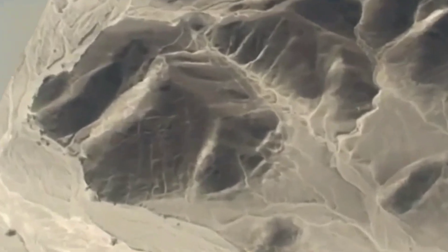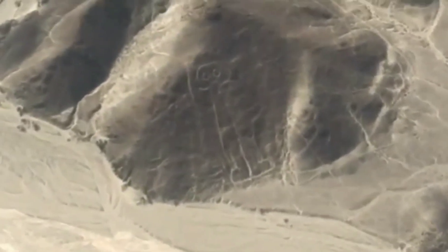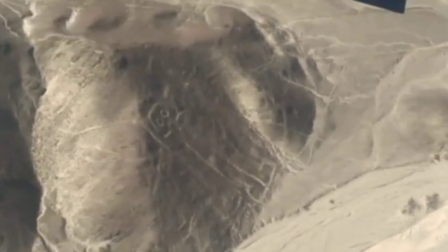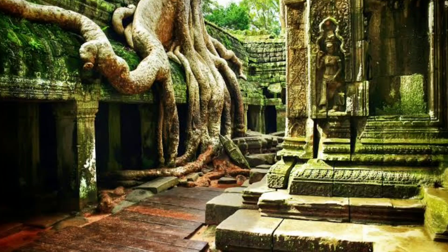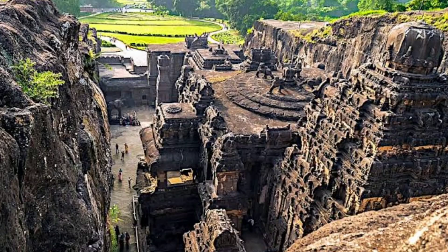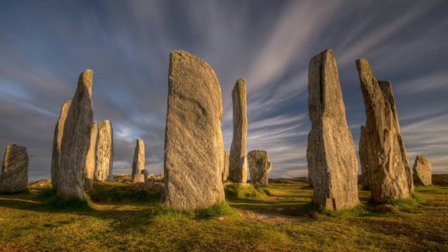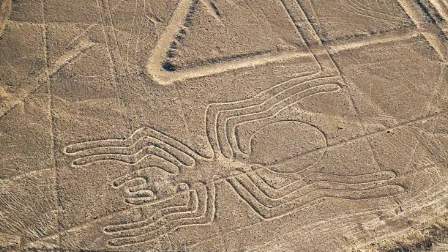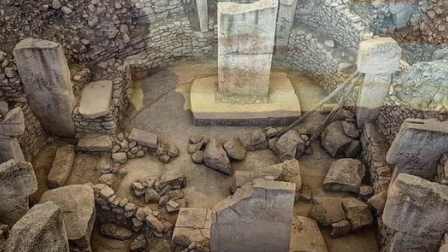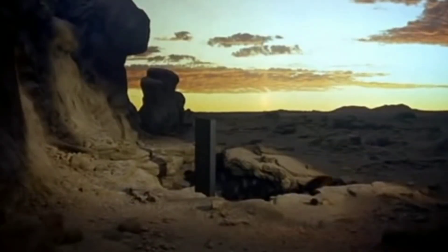Step into a world veiled in shadows and enigma as we journey through the corridors of time to unravel enigmatic tales of ancient mysteries. In this captivating video, we delve deep into the annals of history where whispers of the past beckon us to unlock their secrets. From the majestic Kailasa Temple in India to the eerie allure of Stonehenge's ancient stones and the enigmatic Nazca Lines etched upon the desert canvas, we embark on a visual odyssey that ignites the imagination and invites us to question the very essence of human ingenuity.